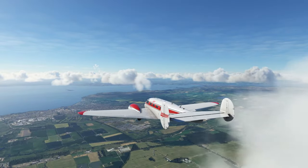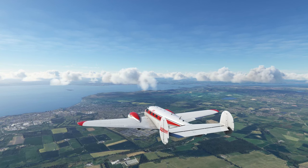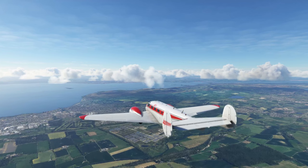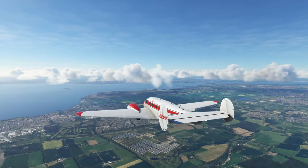Hey everybody, welcome back to Flying the Beach 18 in advance of our tour of Scotland. You can see we're coming up to the town of Kirkcaldy on the coast here at the Forth. Off in the distance on the right you can see the bridges. The airport is just beyond that, so we're getting close to having to descend. So let's jump on board and start getting set up.